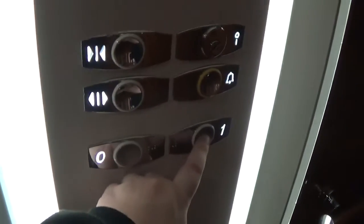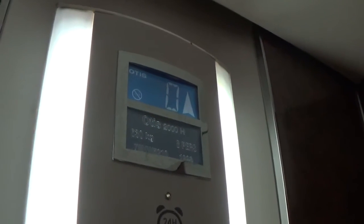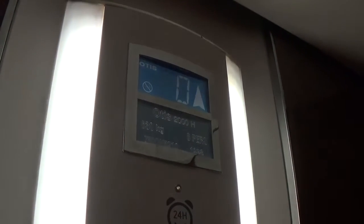Let's go to one. Oh, this is the motor — darker spot works. The capacity is 630 kilos, eight persons, built in 1998.